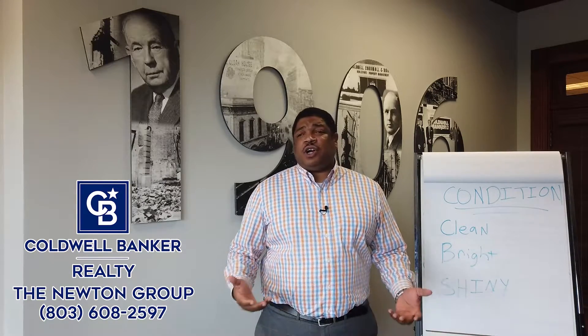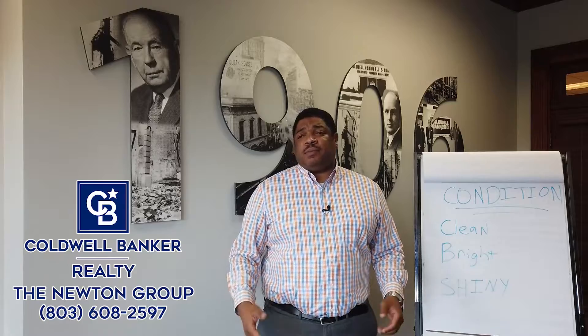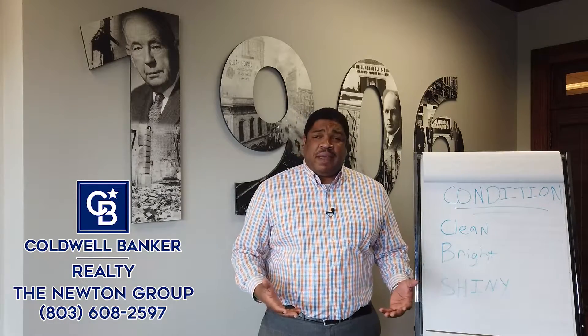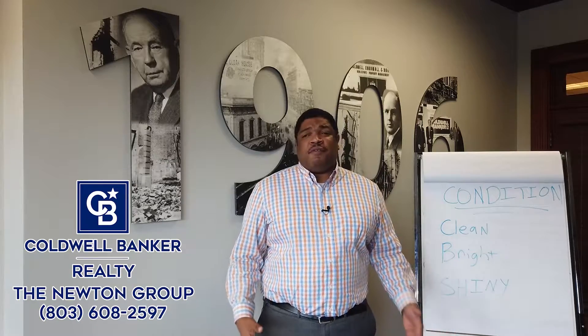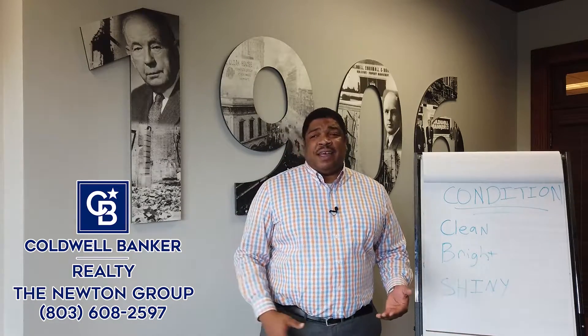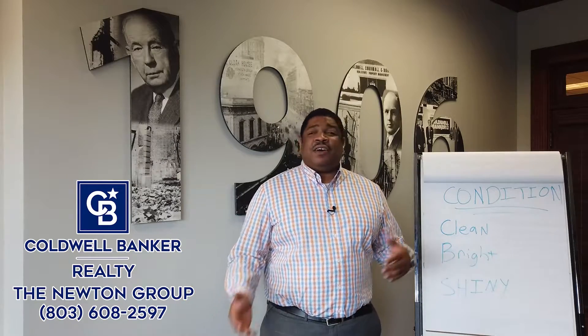One thing that would be extremely beneficial is to get your home inspected before you put it on the market. This is going to notify you of small things that you can go ahead and repair as a homeowner before a buyer comes in and finds them.